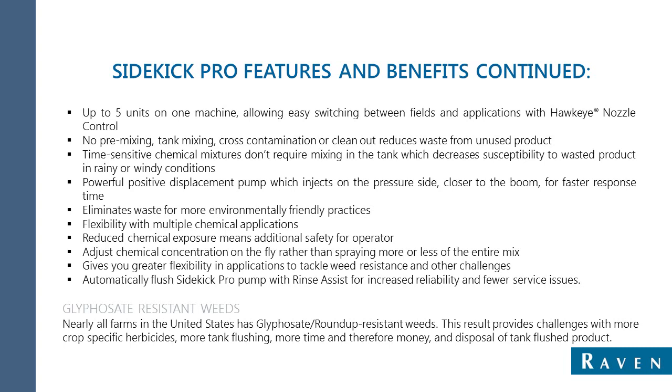Beyond cost savings, Sidekick Pro's control of chemical inputs is better for the environment. Stronger chemicals used to address glyphosate-resistant weeds and pests mean preventing over-application becomes doubly important for the environment. We offer flexibility with chemical applications, and reduced chemical exposure means additional operator safety. The possible range of application rate offered by the Sidekick Pro varies greatly from one ounce per minute to 200 ounces per minute, so whether the job is large or small, or concentrations are high or low, Sidekick Pro allows operators to precisely control applicant.